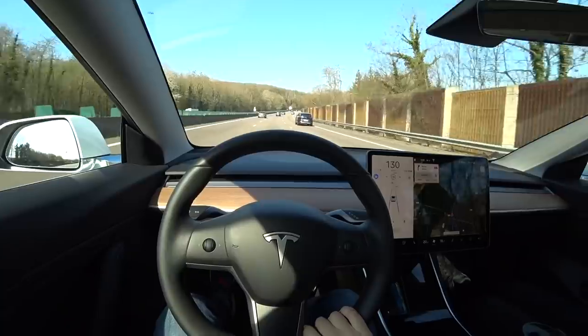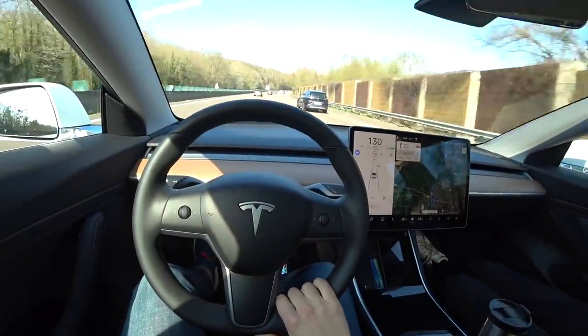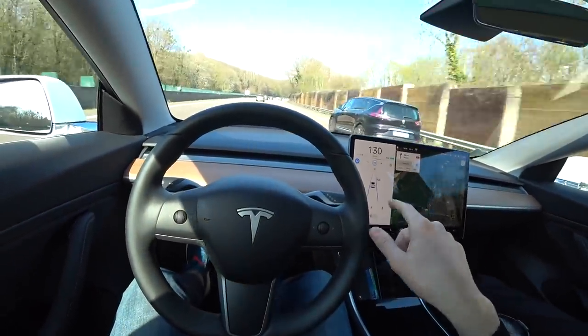Direction Deauville, on va s'arrêter à Rouen pour voir comment se passe le superchargeur. Comme elle était chargée dans le parking, il nous reste 66 km pour arriver à Rouen, et on est à 82% de batterie en partant de Paris pleine charge. Voilà comment se passe la conduite pour moi : tu gardes une main sur le volant pour qu'il détecte que tu ne t'endors pas. Sinon, il te met un message d'alerte.